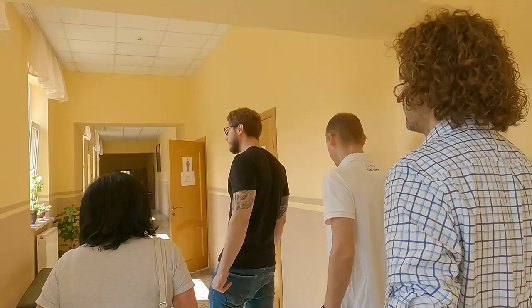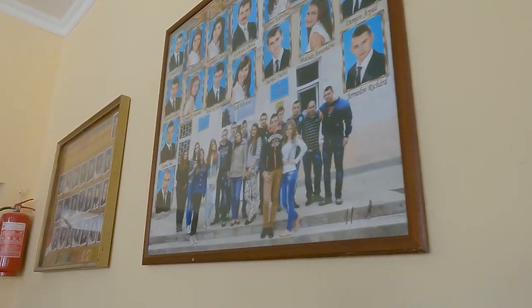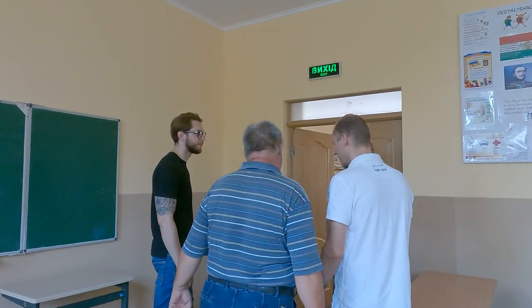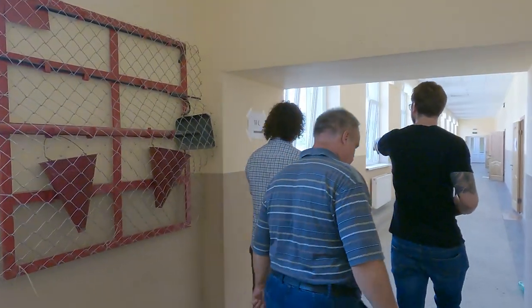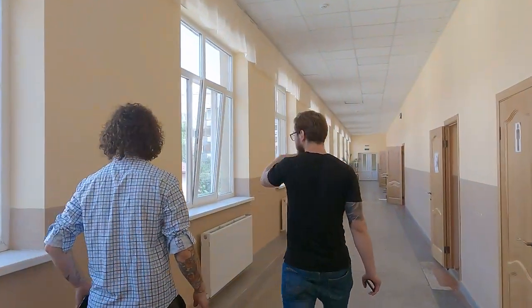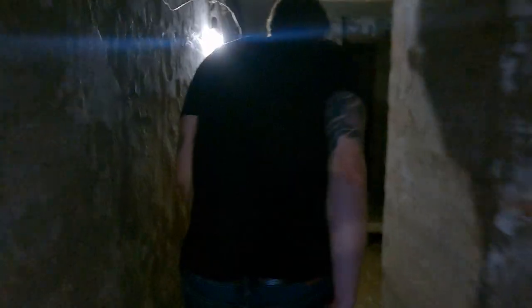Over 400 kids attend this school, and this is just one of many in the area. We got to see some of the more recently renovated classrooms with new desks, furniture, and other tools. The biggest thing the school needs is sandbags, because every window on the first and second floor needs them to protect from any potential blasts that might hit the school or nearby.